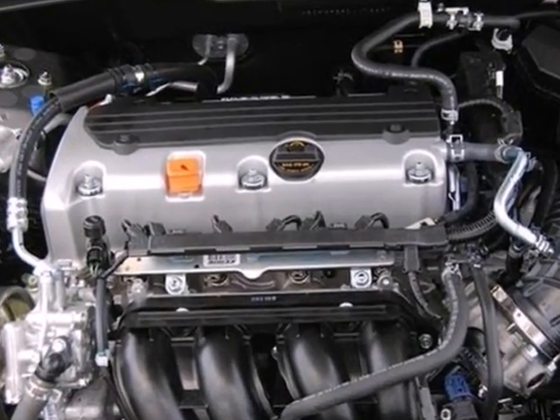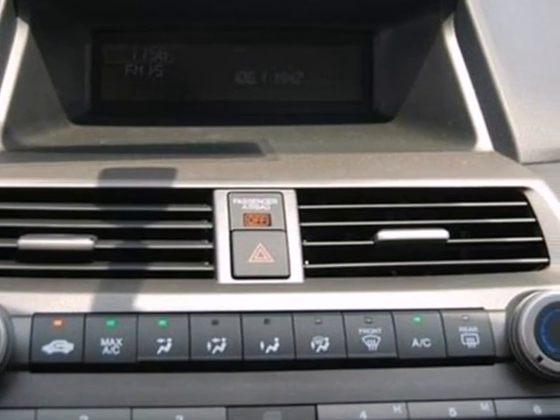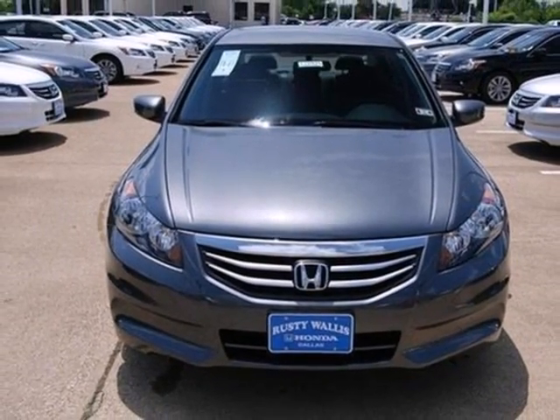Conveniences include a CD player, keyless entry, and cruise control. Honda's commitment to safety is second to none. This sedan is an excellent choice. See it for yourself today.